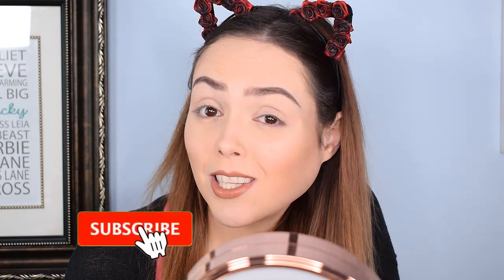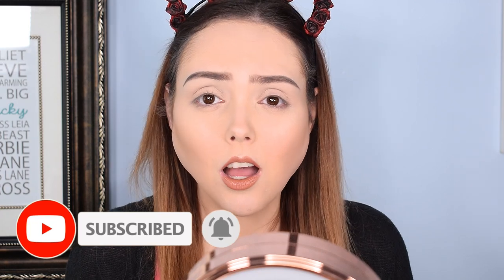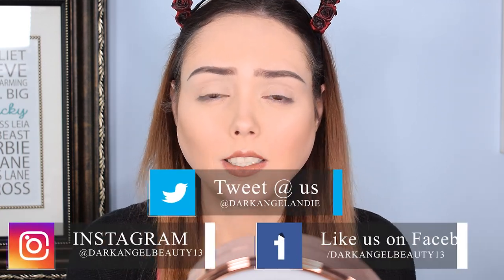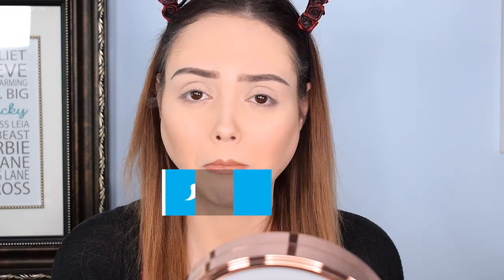If you haven't subscribed to the channel yet, maybe consider doing that. We are having a lot of fun filming right now — we did a haul, I've got a lot of new products to test out, and of course we're always doing our monthly unboxings and stuff like that. So consider hitting the subscribe button and joining our Dark Angel family. Without any further ado, let us jump into the makeup aspect of this whole little showdown.